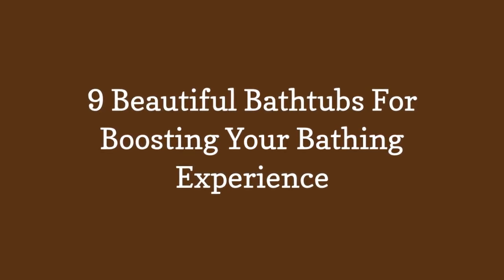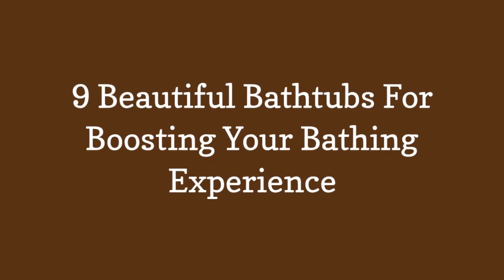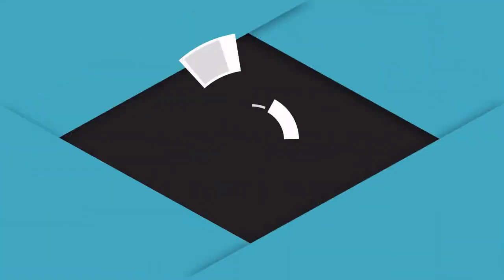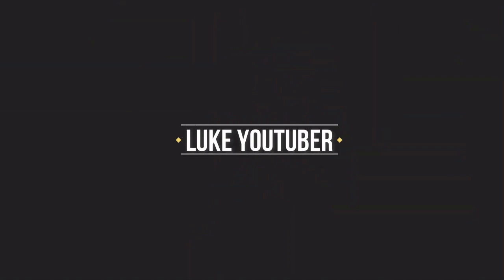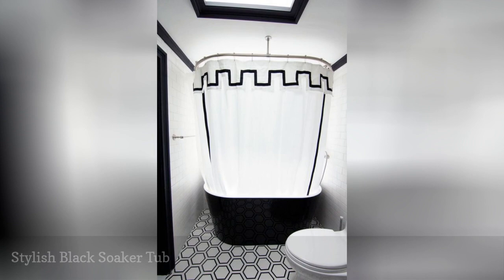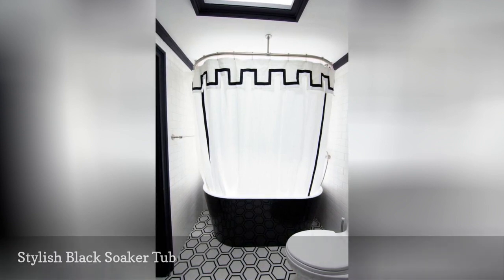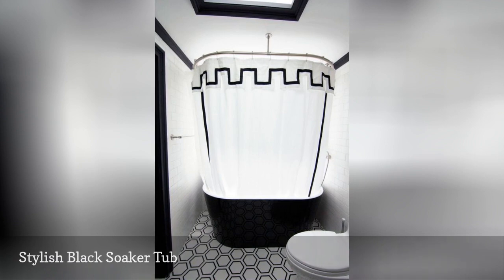9 Beautiful Bathtubs for Boosting Your Bathing Experience. Built-in tubs installed between three walls and the floor often require more significant financial investment and a lot of work during installation.